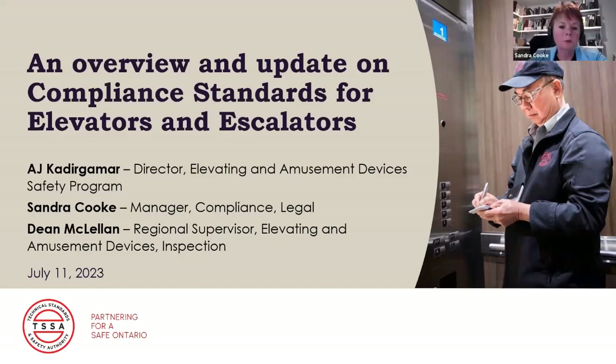Good morning and very much welcome to our webinar. This is the third webinar in our series on compliance standards for elevators and escalators. We're also going to be presenting an update to the compliance standard for hydraulic contraction elevators. I'm going to be presenting today with AJ and Dean. AJ took over being the statutory director of Elevating and Amusical Devices on May 1st. AJ, if you could turn your camera on and unmute yourself and just introduce yourself to the audience.